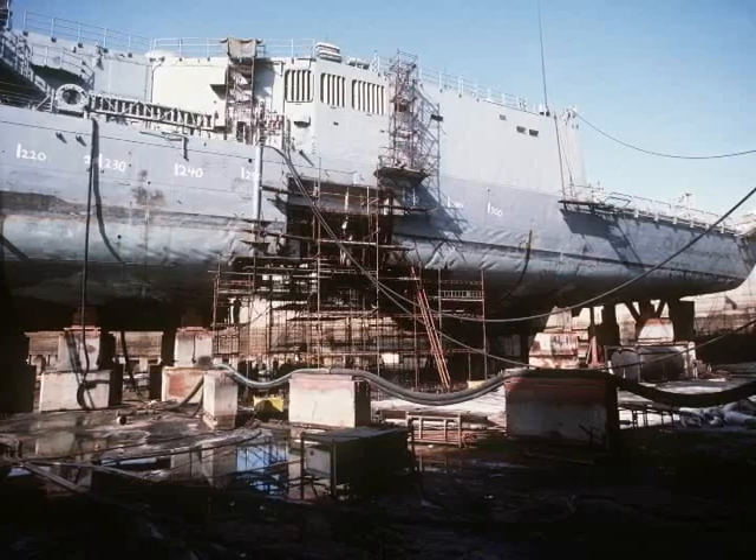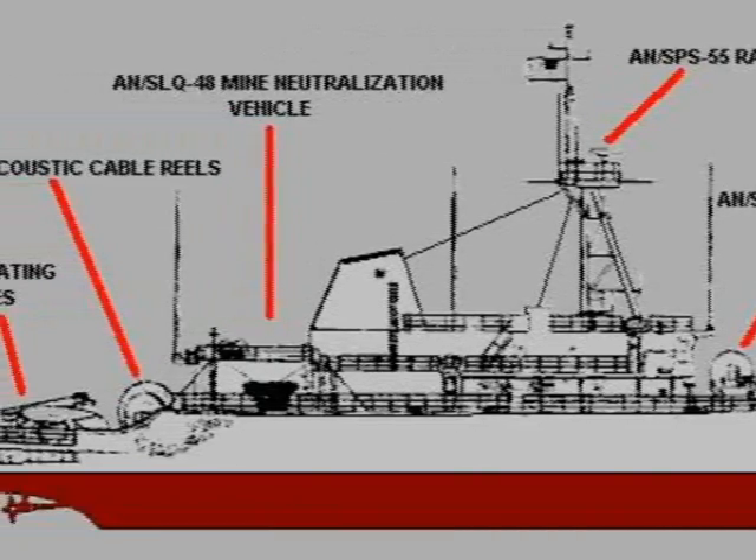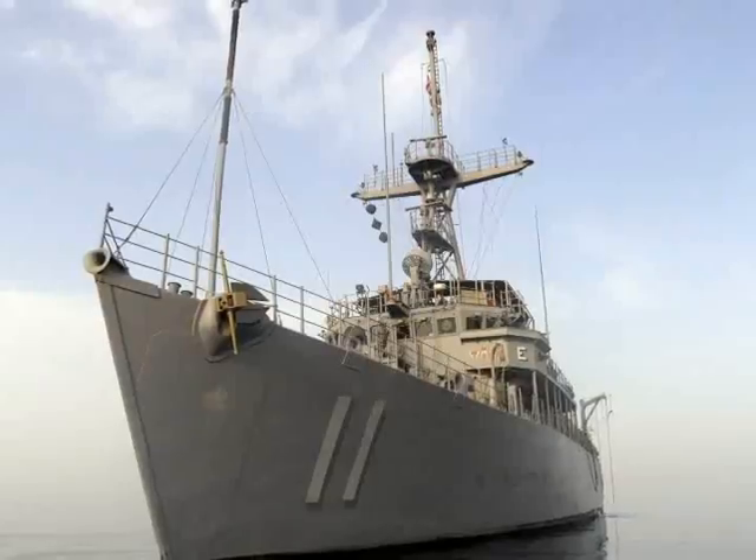USS Princeton and USS Samuel B. Roberts are chilling evidence of the tremendous damage mines can cause. And there is only one ship class dedicated to protecting ships and their crews from this grave danger: minesweepers.